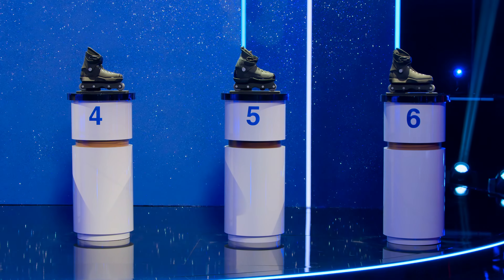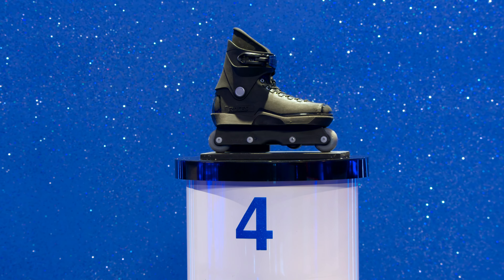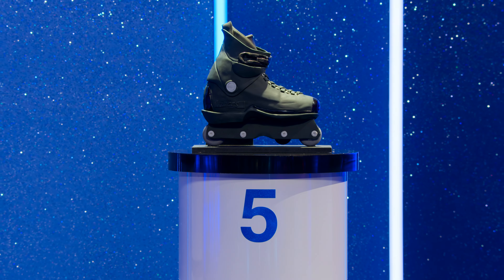Ten seconds. Okay, but what about the rollerblades? I'm looking at four — it has that tilt to it. It's got the tilt. But so does five. Five's got the cake tilt.